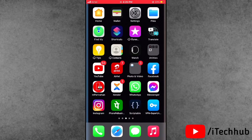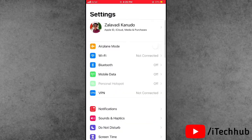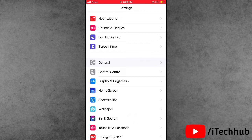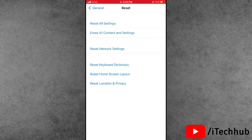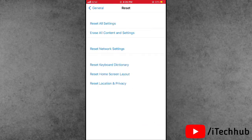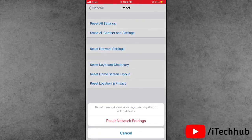The fifth solution is to reset network settings on your iPhone or iPad. Open Settings, scroll down and tap on General. Scroll down and select the Reset option — the second-to-last option. Tap it, then select Reset Network Settings — the third option. Enter your passcode and confirm to reset all network settings.